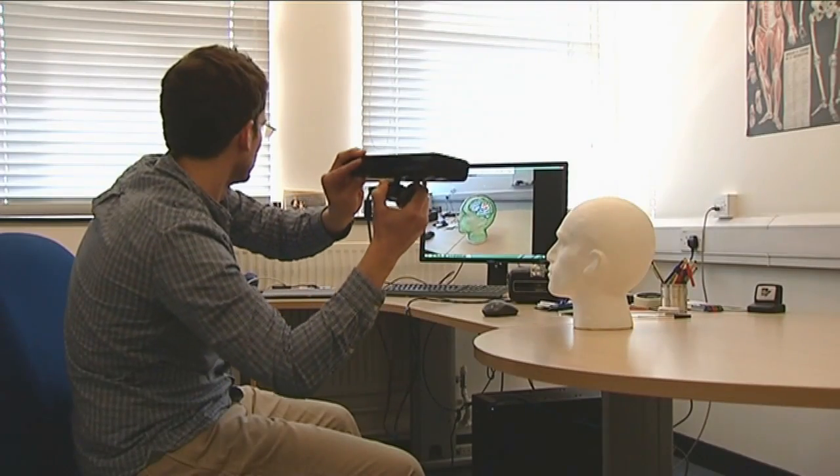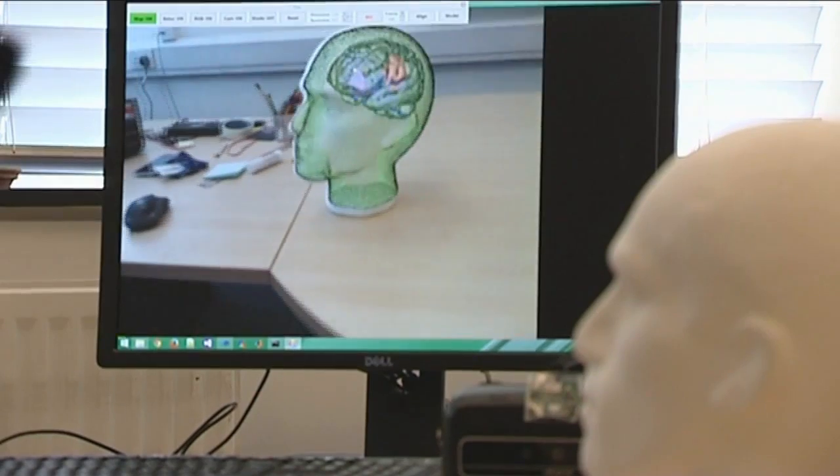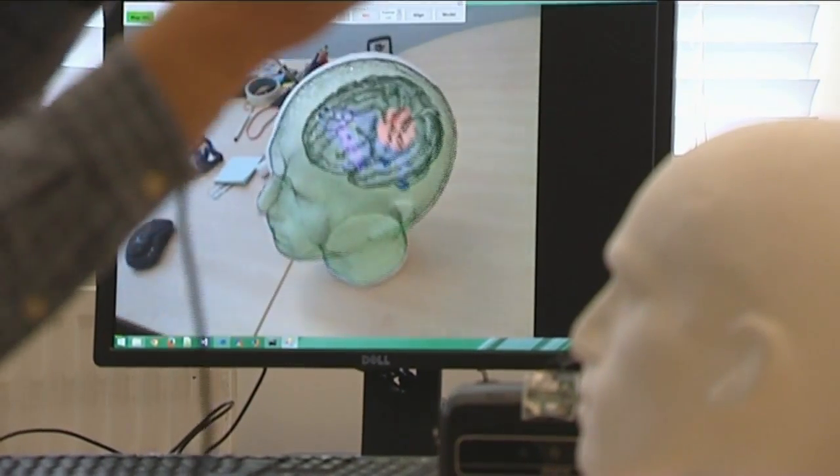We would hope that with our research we could help in improving healthcare for everyone. You can come to Imperial Festival and get a hands-on experience on what the future of neurosurgery could look like.